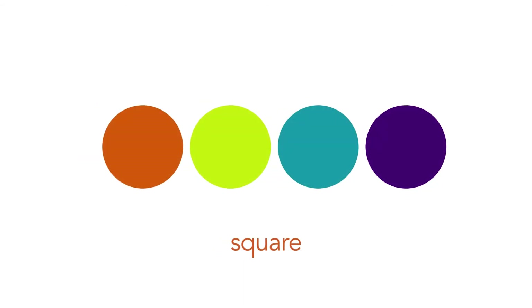Square uses four colors placed evenly from each other on the color wheel. If you use this in your branding, you choose one as your dominant color and use the other three as accents. For example, if you want a warm feel, you would choose the warm color as the dominant color. So that's basic color categories and color schemes that you can play around with using the color wheel.